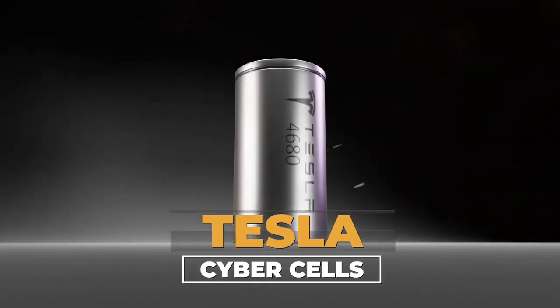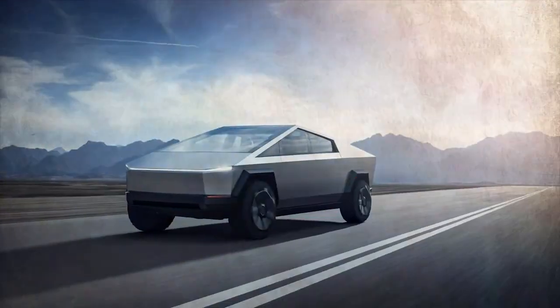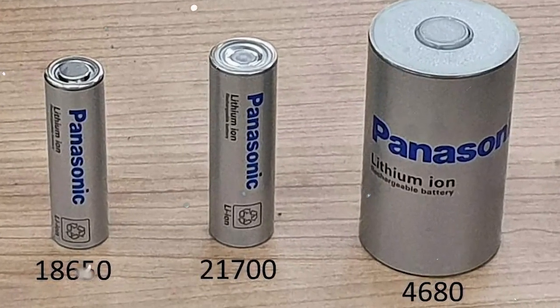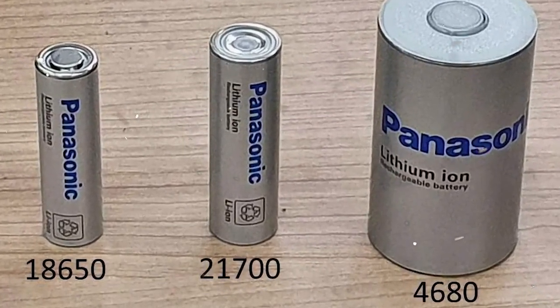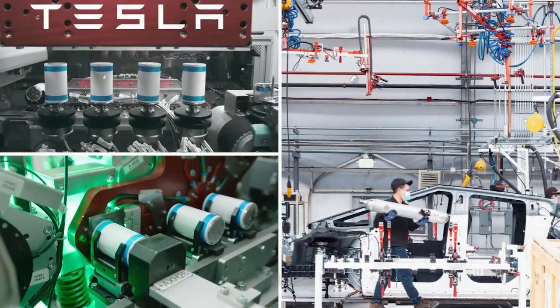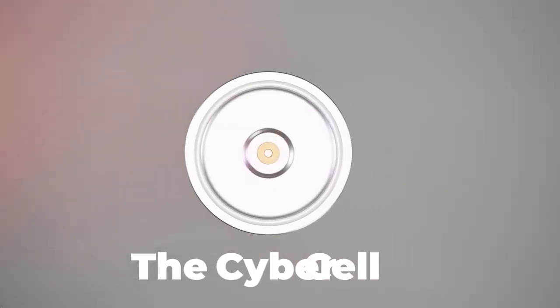This revolutionary battery is poised to succeed Tesla's current flagship, the 4680 battery, promising significant advancements in EV power. Let's dive into the need for the Cybercell, beginning with a look at the journey of the 4680 battery.